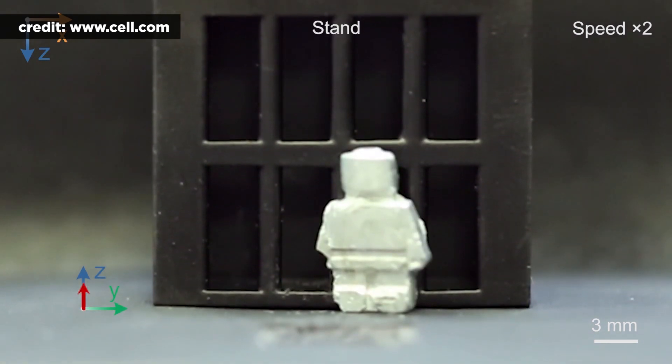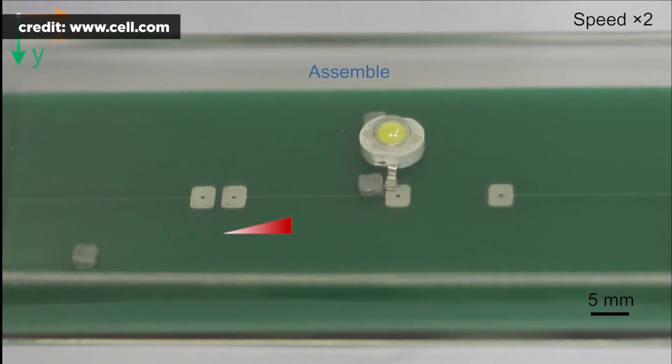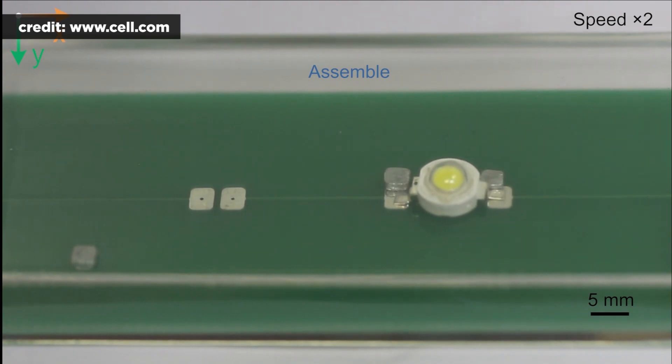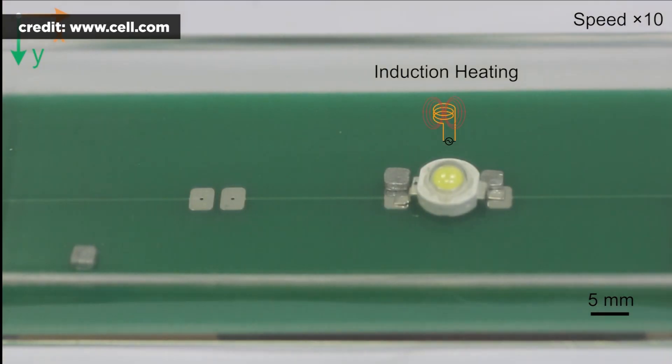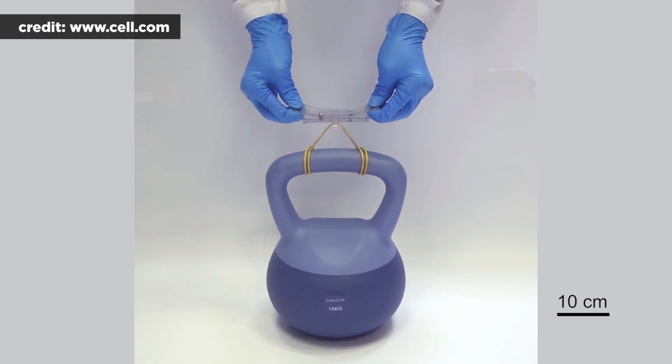The jailbreak wasn't the only task the robots underwent in the obstacle course. They also jumped a 21-millimeter deep moat, climbed a 12-millimeter wall, and split up to cooperatively move objects before merging.